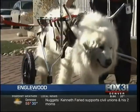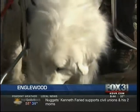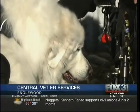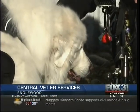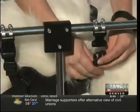As Fox 31 Denver's John Bowman shows us, a local veterinary center has come up with a way for the big dog to continue working to help her owner. The strap goes across the top of her back — she's Shenandoah the Pyrenees, getting into her ducky cart harness.